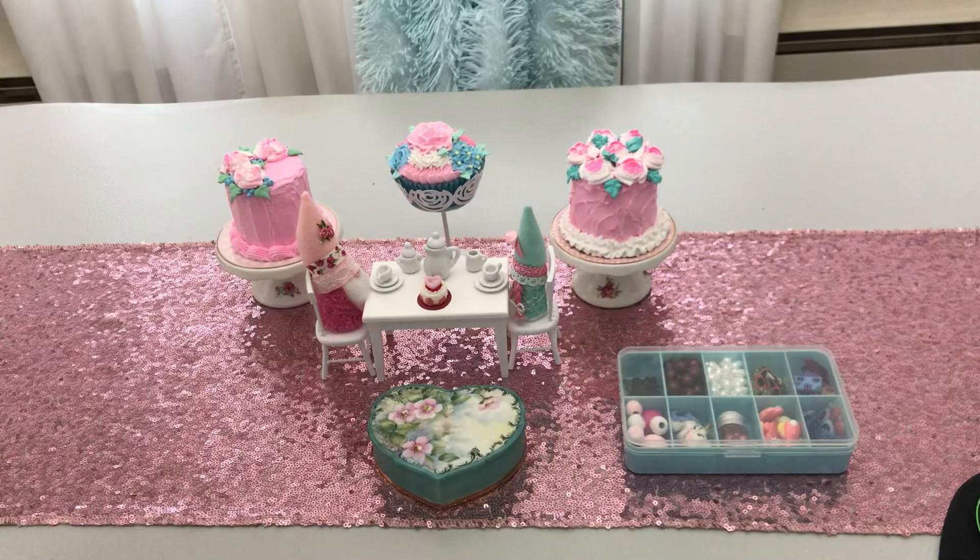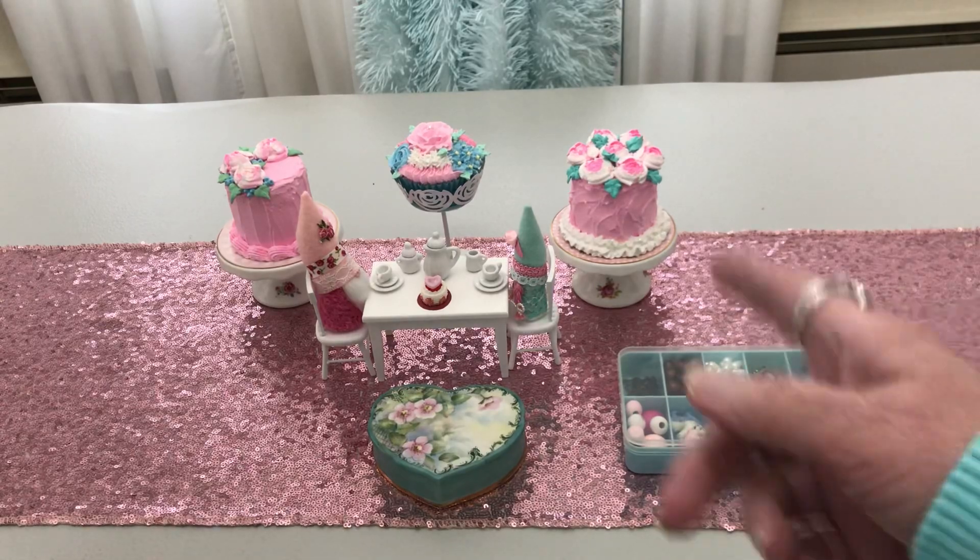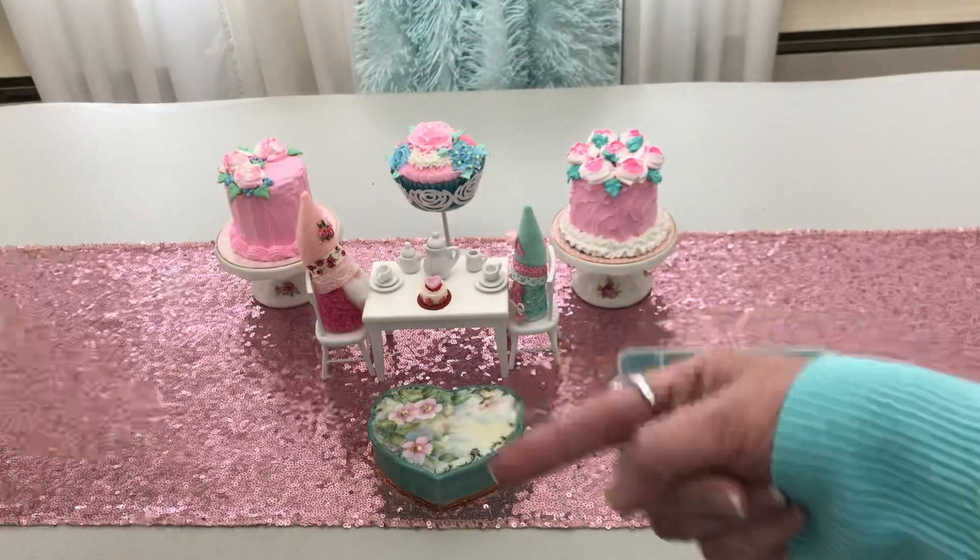What you laughing about, Sugar? Nothing. He's misbehaving, y'all. He's misbehaving over there.